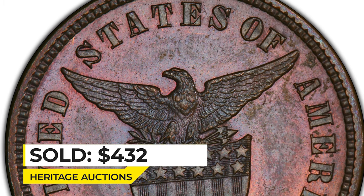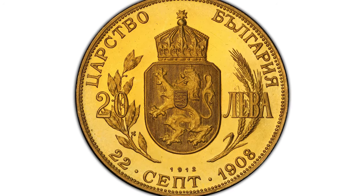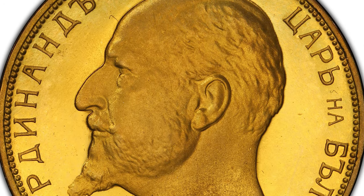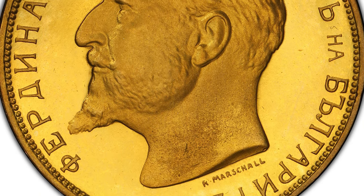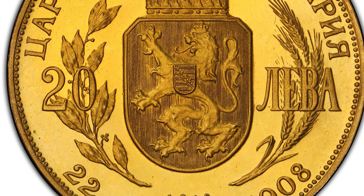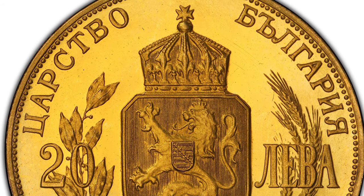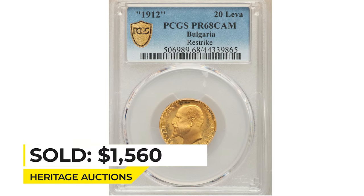This is a 1912-dated gold proof restrike 20 leva from Bulgaria, graded Proof 68 Cameo by PCGS. The coin commemorates the declaration of independence of the state, featuring the bust of King Ferdinand the First on the obverse. Official restrikes of this type were produced at the Bulgaria Mint in Sofia in 1967–1968 and released prior to 2002. These pieces can be distinguished by their thicker, more widely spaced edge legends. Actual gold weight is 0.186 oz. Sold on January 5th, 2023 for $1,560 at Heritage Auctions.